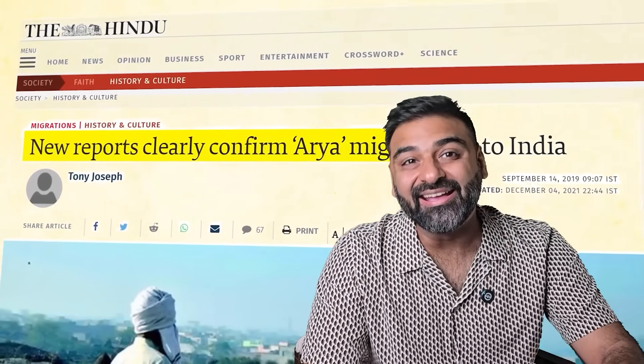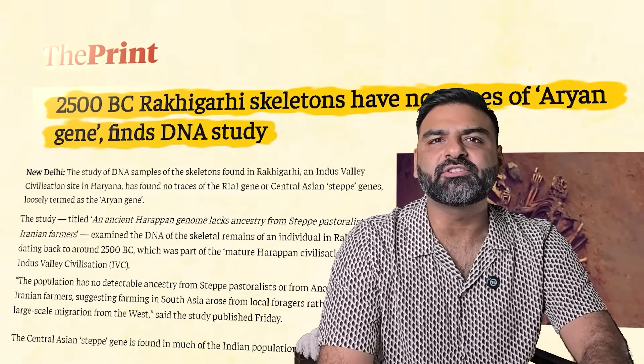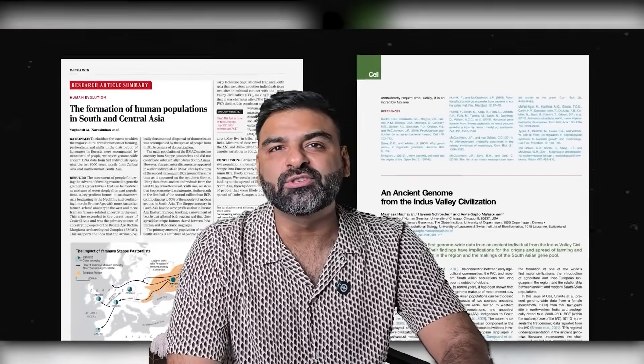First they said Aryans invaded. That collapsed. Then they said Aryans migrated, and that's crumbling. Genetic evidence was supposed to settle the Aryan debate. One gene, R1A1, has been used to prove Aryan migration. But new research points to something bigger — a scientific cover-up.